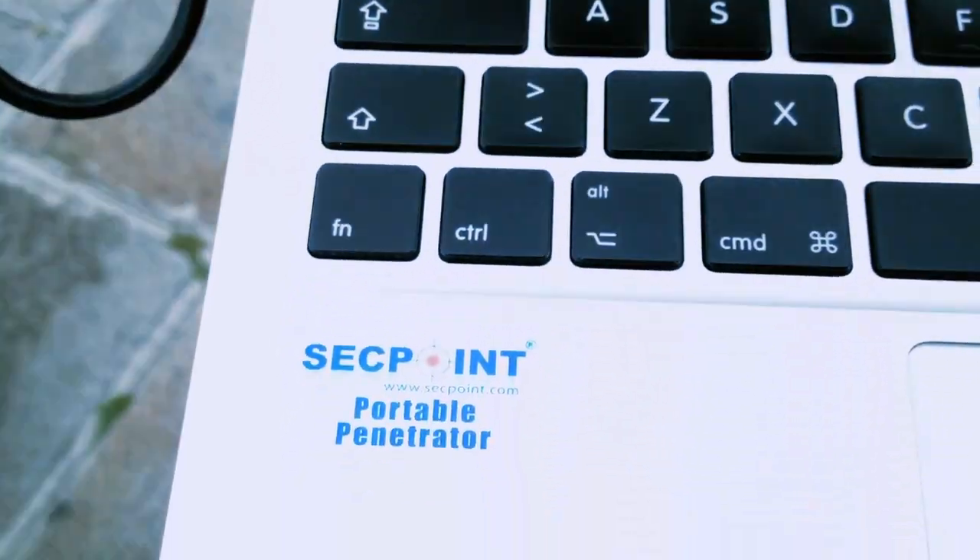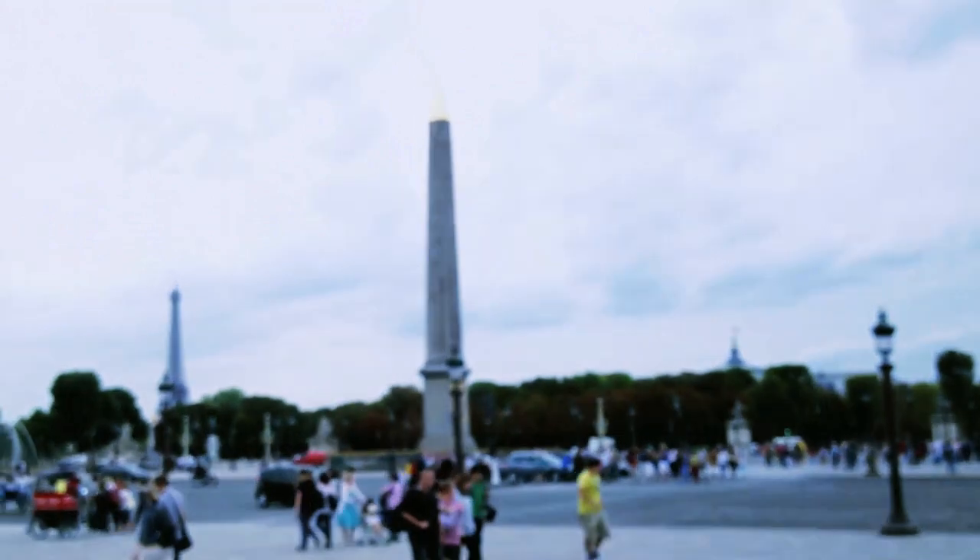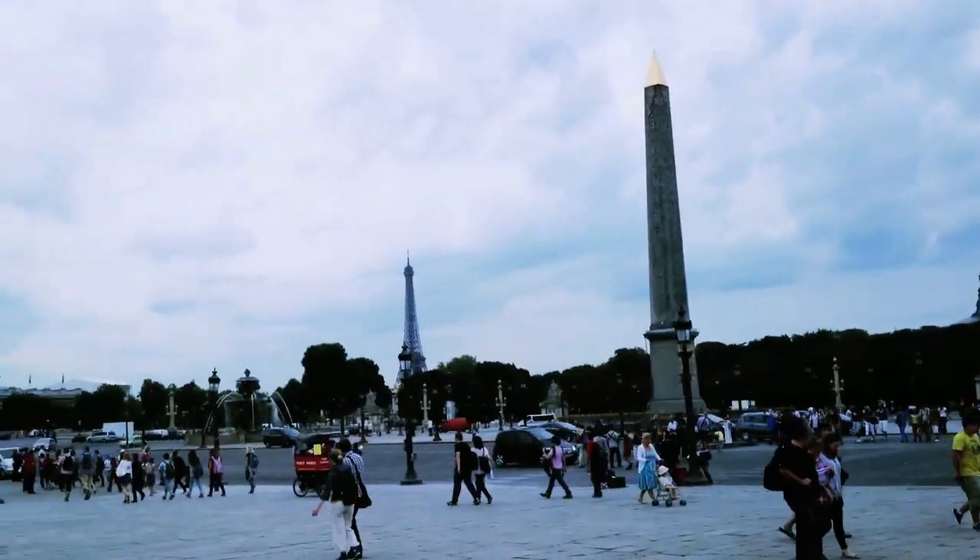It's running here on a MacBook Air, but you can also run it on a Windows laptop PC. For more information, please visit segpoint.com. Thank you.